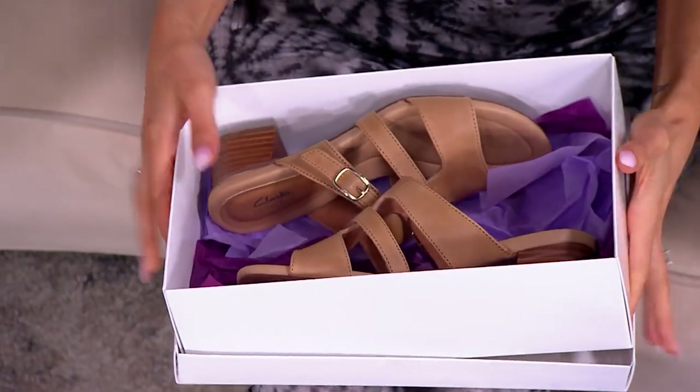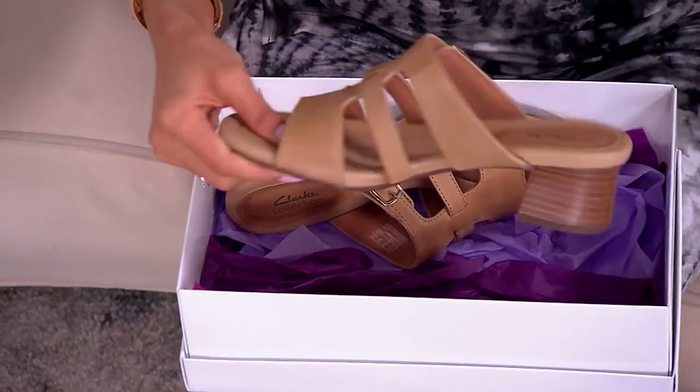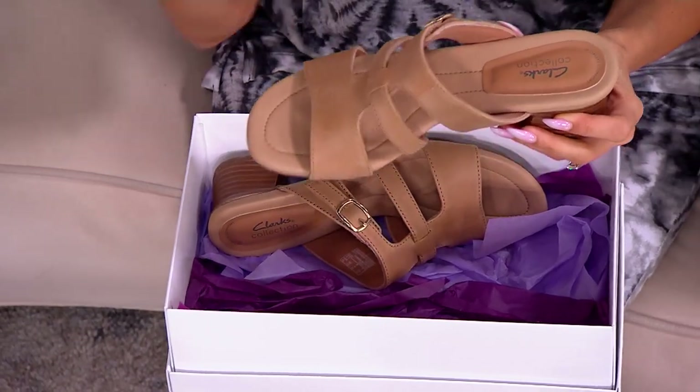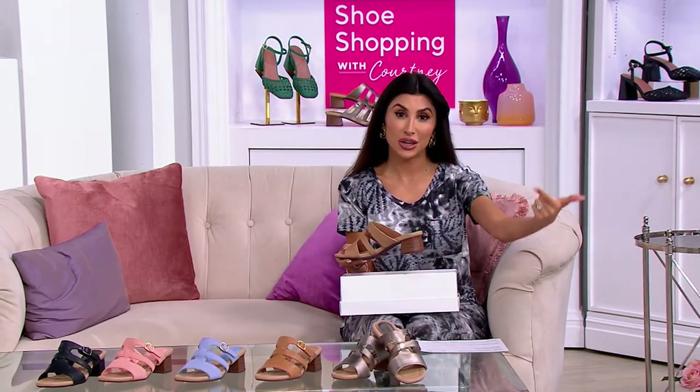I just had the most fantastic, coolest trip to Clarks. I went to the Clarks headquarters in Boston — it was really, really cool. There are several shoe companies that have their headquarters in Boston, and Clarks has a huge team. It was so nice to sit with them and talk about things coming out for 2024.